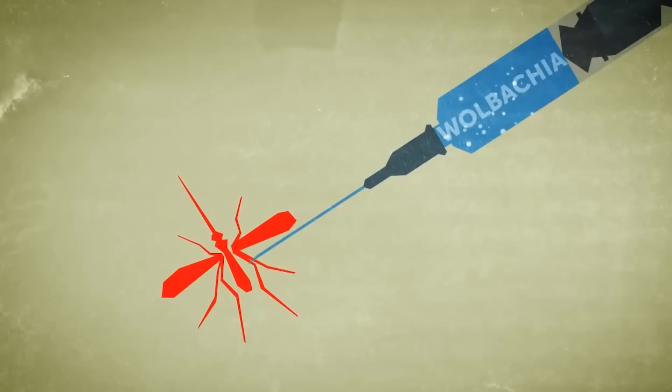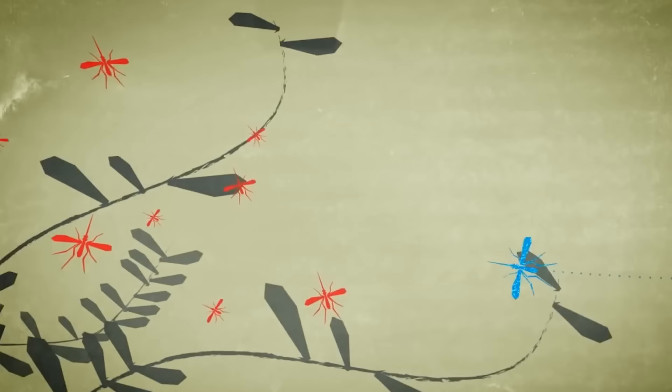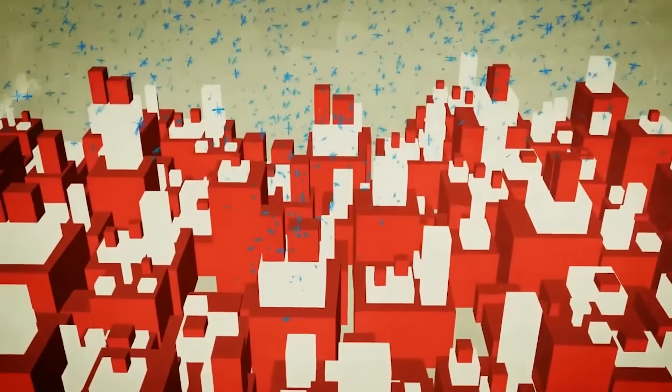When this bacteria called Wolbachia gets introduced into the mosquito, it stops their ability to transmit dengue. We release mosquitoes that have Wolbachia and then they go and mate, and Wolbachia gets passed into the wild mosquito population.